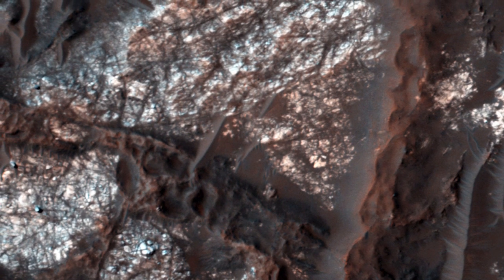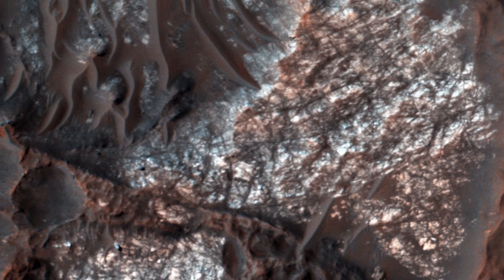There are layers of rock with different colors from different minerals exposed in places where the dark reddish windblown drifts have been removed.